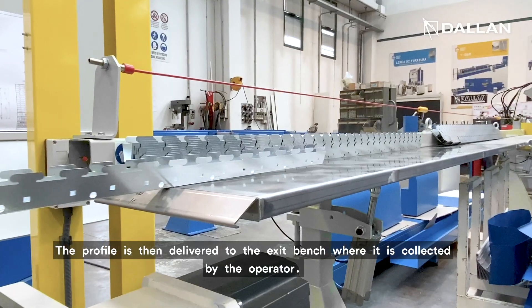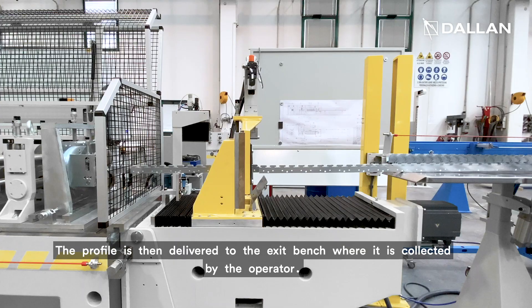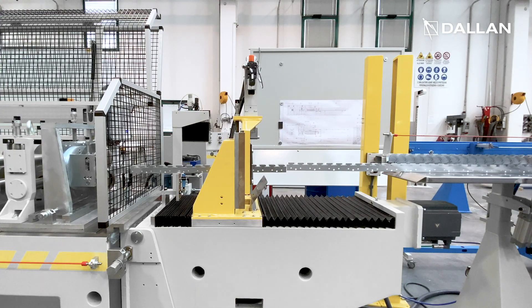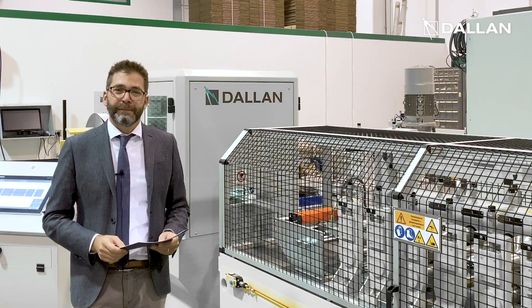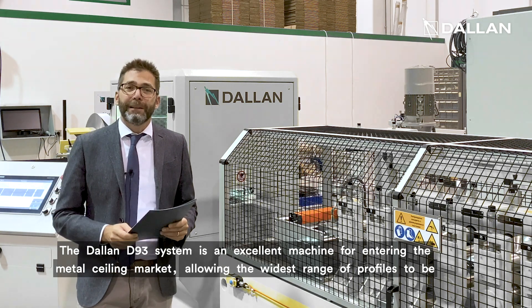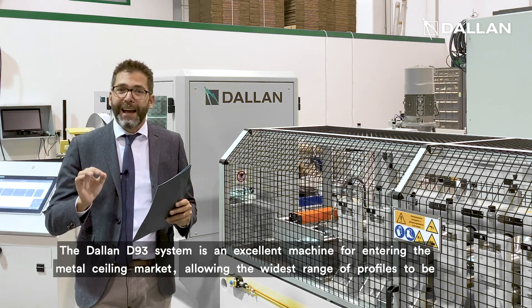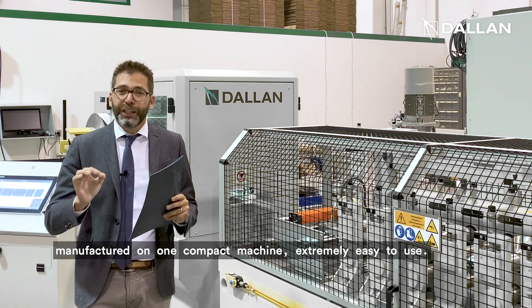The profile is then delivered to the exit bench where it is collected by the operator. The Dallan D93 system is an excellent machine for entering the metal ceiling market, allowing the widest range of profiles to be manufactured on one compact machine.